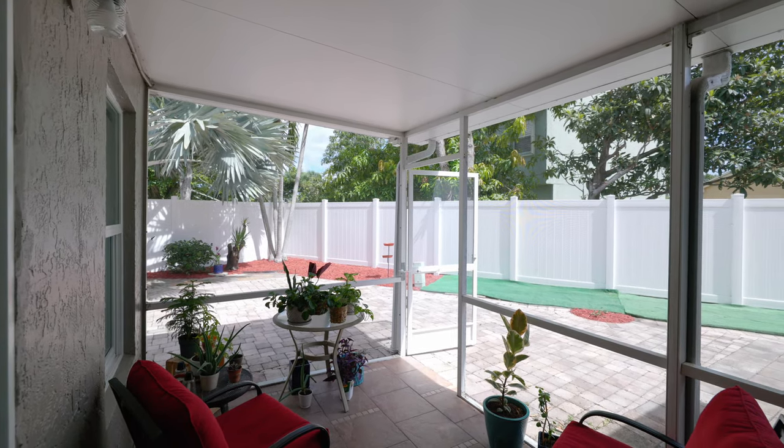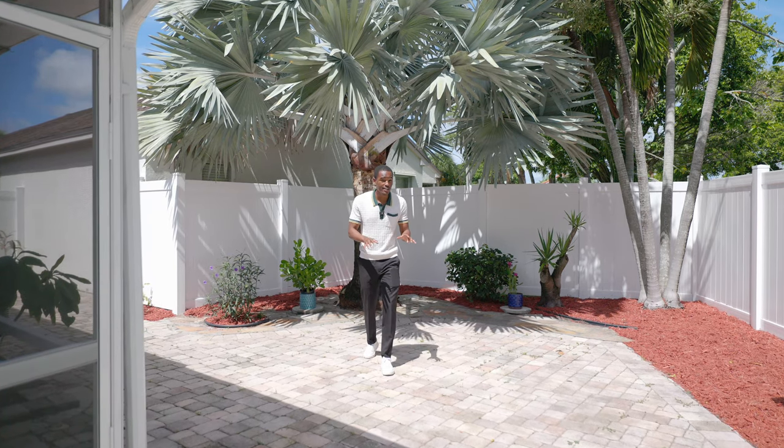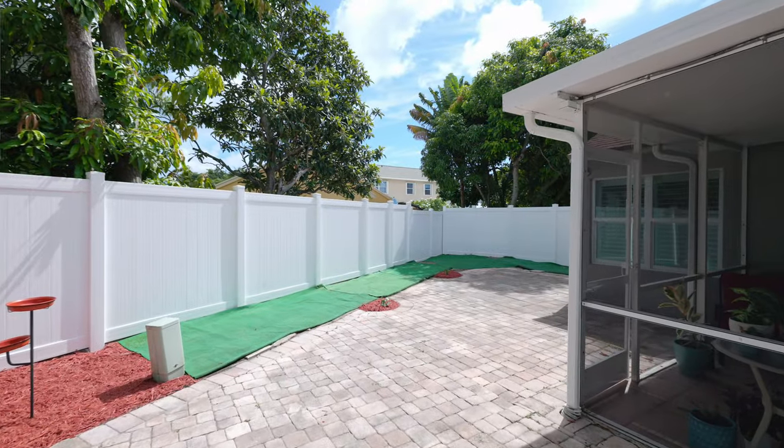This screened-in patio, which is also covered to protect you from the rain, is the perfect place to have a beer and a barbecue with a couple of your friends. And if you have kids or pets, you'll appreciate this spacious backyard, which is practically maintenance-free.